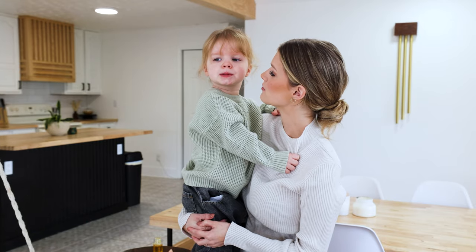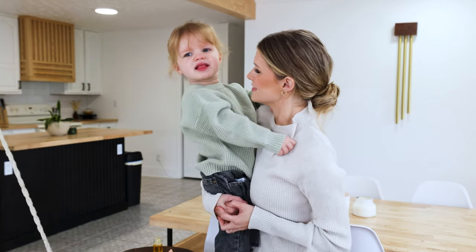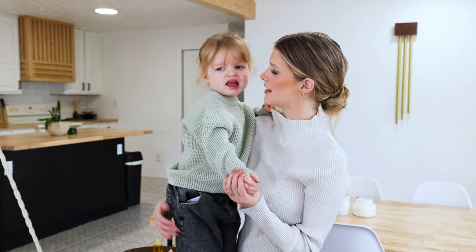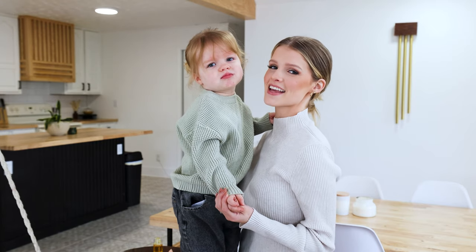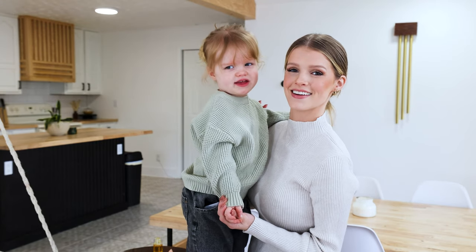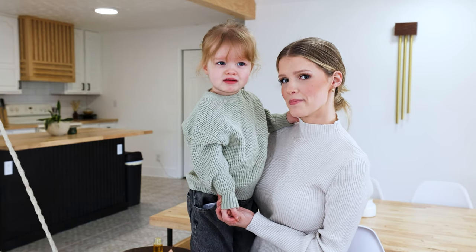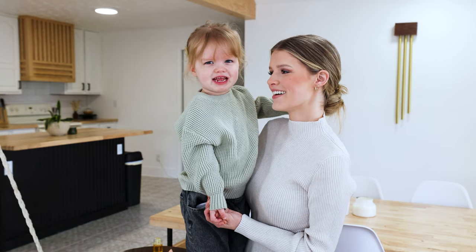I could just eat her up because she's so cute. You're adorable — say thank you for watching. I'll see you next time, come back soon, and subscribe!